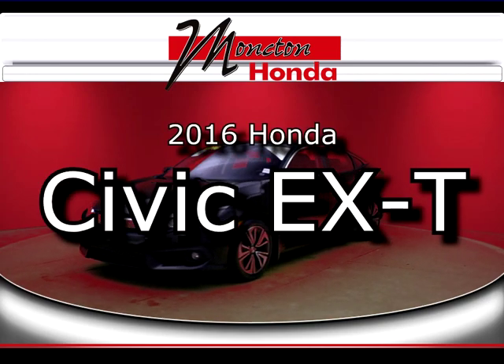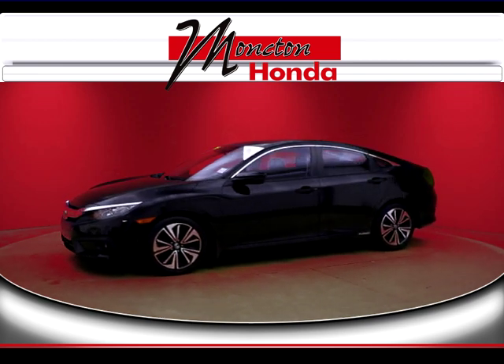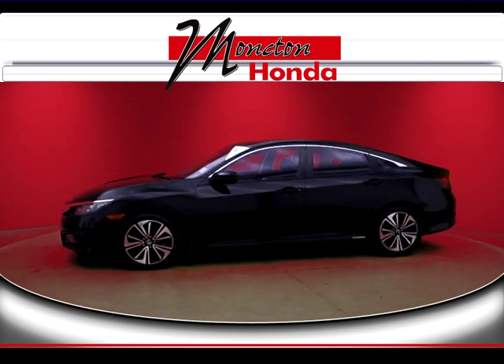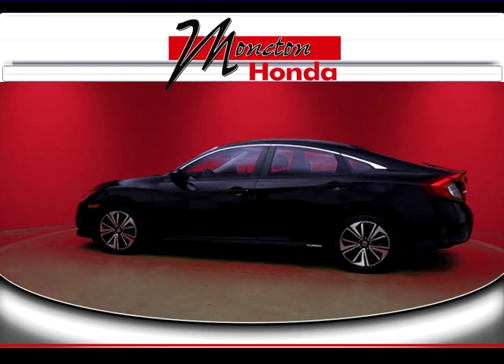This is a Honda certified used vehicle, and you know that every Honda is green, safe and fun — and a certified used Honda is no exception. You get all the benefits of a new Honda, including peace of mind and the confidence that comes with a factory warranty.